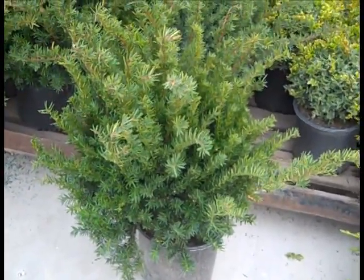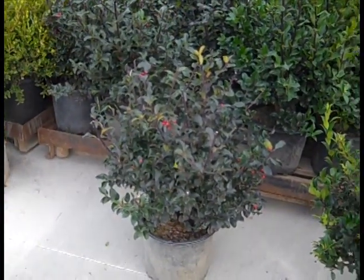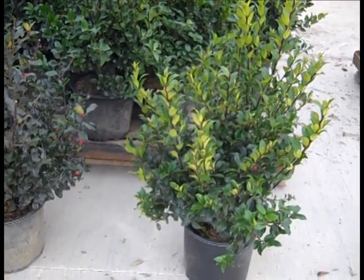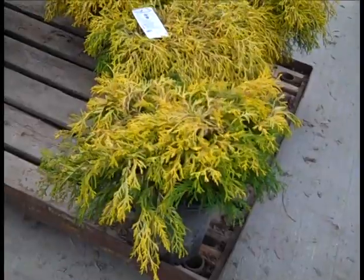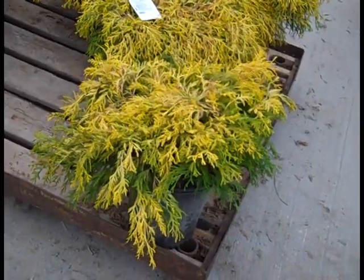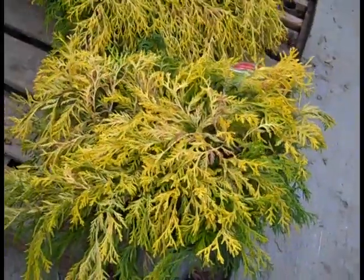You want to grab these. A couple more holly to look at — here we have three gallon Blue Princess and Blue Maid. Again, nice size to these. Here we have two gallon Mop Cypress — wow, look at that color. You could get that out on the lot today. Good size in those two gallon Mops.